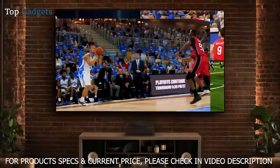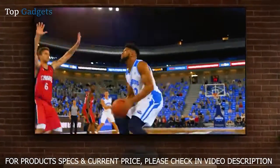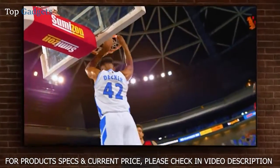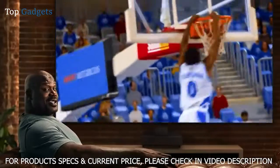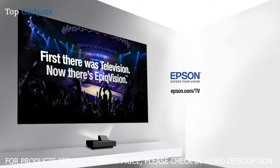A 120-inch mega screen, bigger than four 60-inch flat panels, powered by new Laser 4K Pro UHD technology for a stunning bright picture. Feels like you're sitting courtside. Go epic with Epson — epic vision.